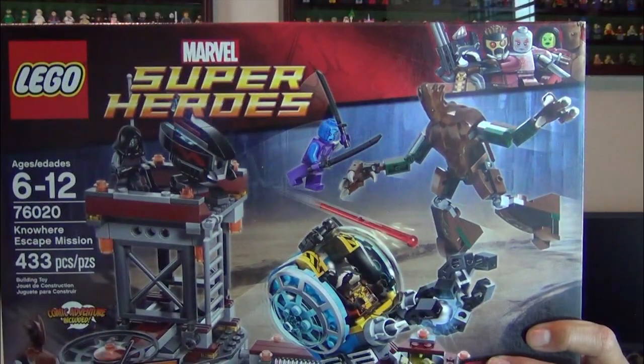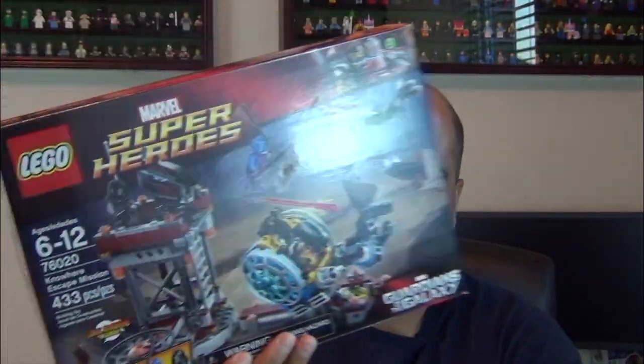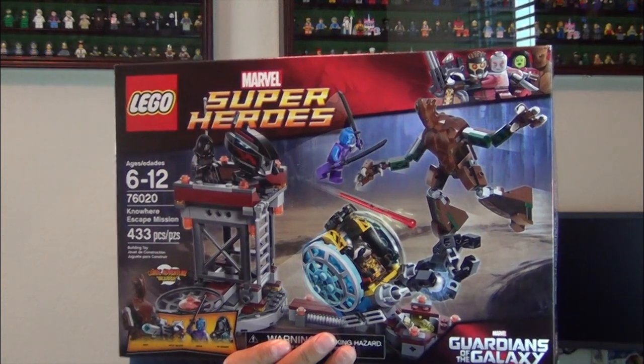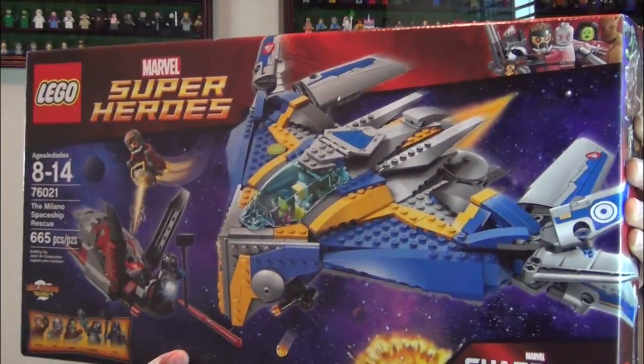So we have a Marvel Guardians of the Galaxy set — this is the Nowhere Escape Mission. That's cool, this one has always been on my wish list for quite some time now, so I'm really excited to finally get this set. And the Milano Spaceship Rescue — this one is also one that's been on my wish list for quite some time.